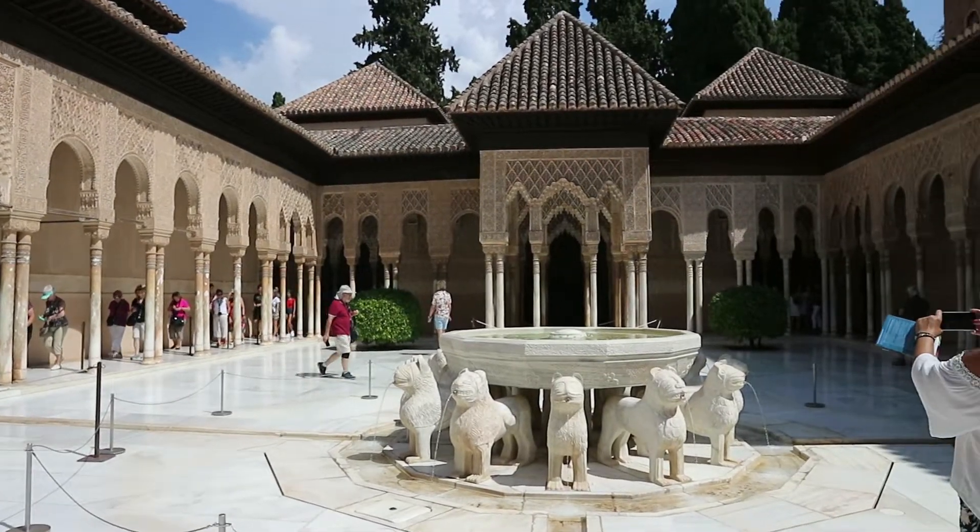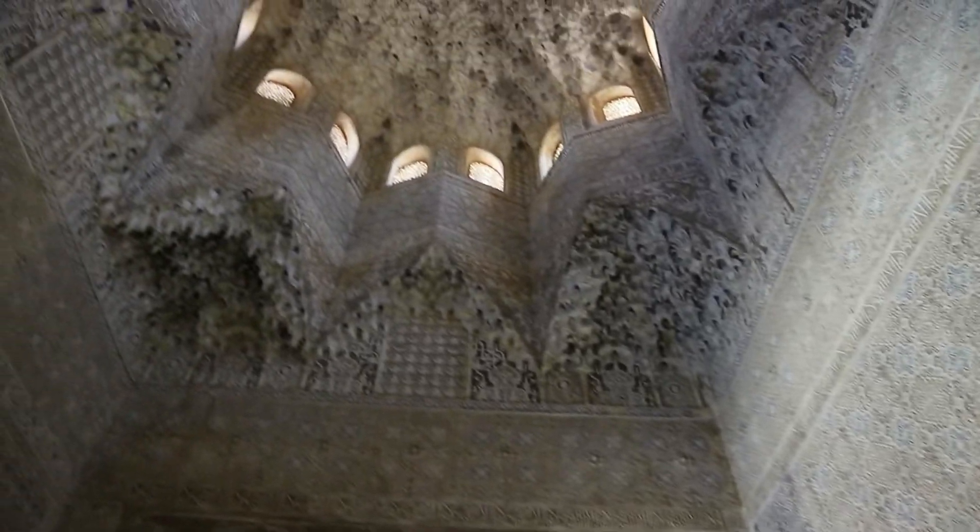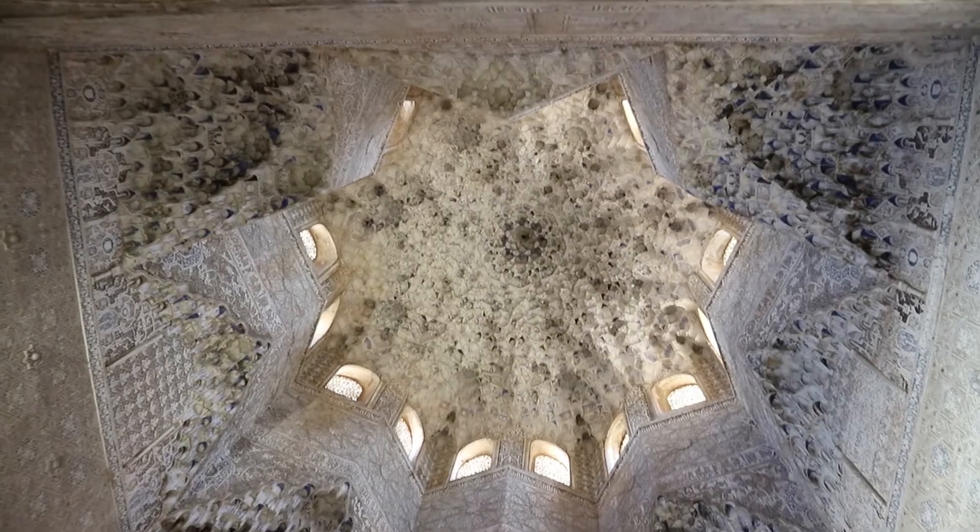This is the main center courtyard. It's got those gargoyle-style things underneath the fountain, the arches are amazing, and then there are these little rooms that kind of lead off of it. Wait until you see the ceiling — oh my god, I couldn't believe it.